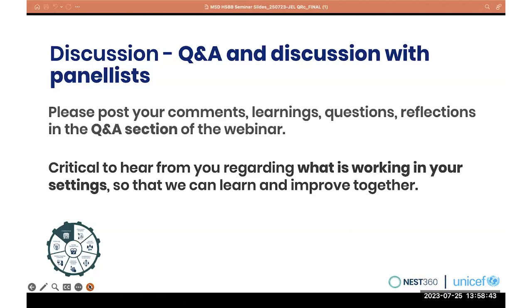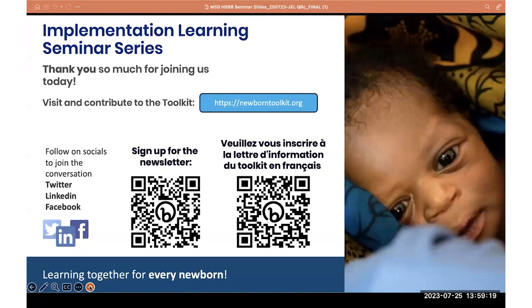As we wrap up, I want to thank everyone for joining. Remember that caffeine is a critical element of the respiratory ecosystem, especially as the world moves into Kangaroo Mother Care. I want to thank our panelists and participants for joining us today. Please visit the toolkit website for information regarding caffeine and for the next webinar in the learning series. Thank you again.